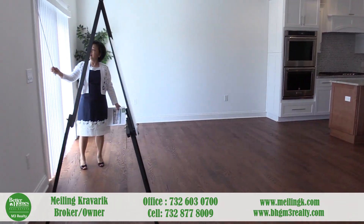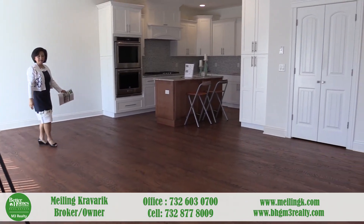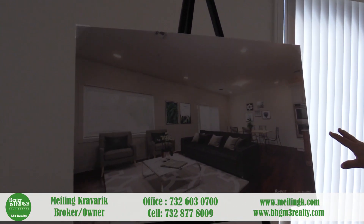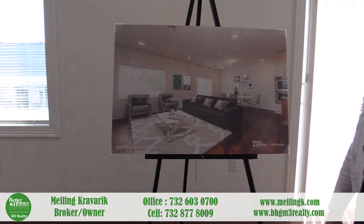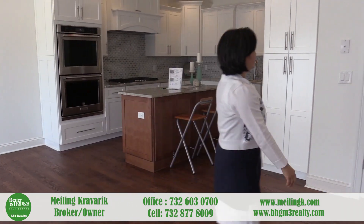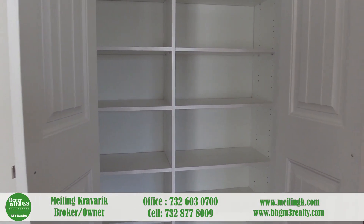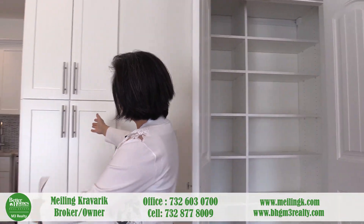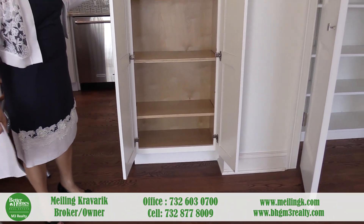This leads out onto a balcony. As you can see, there's so much sunlight — it's very bright. The virtual staging will give you a nice visual of how you would arrange the living room and dining room setup. Let me show you the pantry — all the shelving has been done, with extra cabinetry around the bend. Again, these are all maple wood.